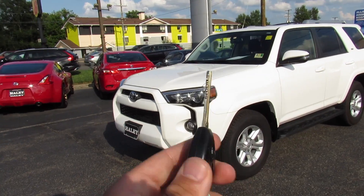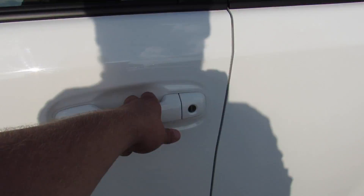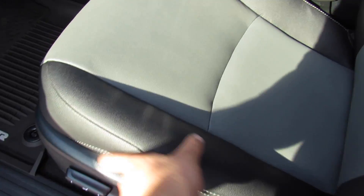It does have your typical Toyota keyless entry key fob with lock, unlock, and panic. Inside, this one has a black and two-tone gray soft-touch interior — it's a leatherette, but you'd never be able to tell. It feels and looks great, and I really like the two-tone design. It also has factory all-weather floor mats.